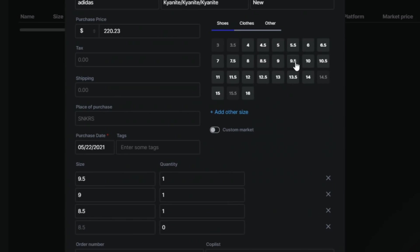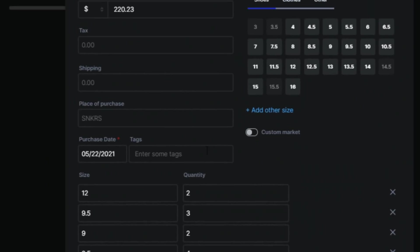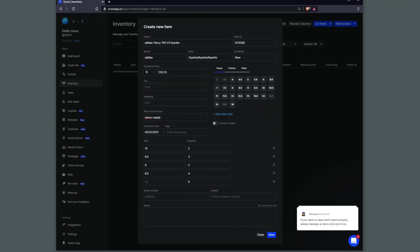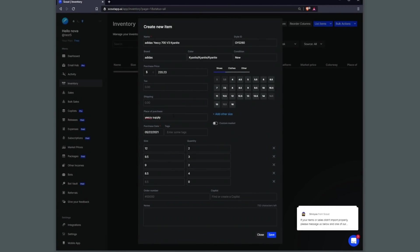If you want, you can also add where you got it from. Furthermore, you can also add things such as order number, tags, notes, and place of purchase, if you want to be a bit more organized with your inventory. Press save and that's it.